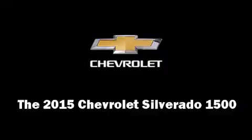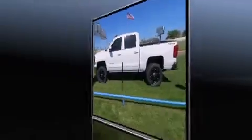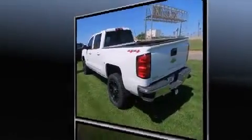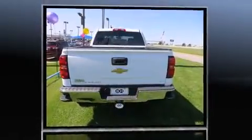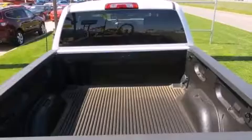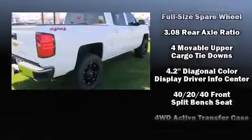Climb inside the 2015 Chevrolet Silverado 1500. It features an automatic transmission, four-wheel drive, and a powerful eight-cylinder engine. It distinguishes itself from the competition with features such as delay-off headlights, front and rear reading lights, and one-touch window functionality.